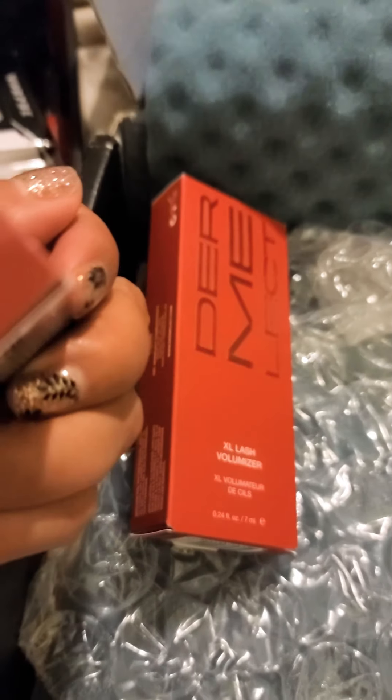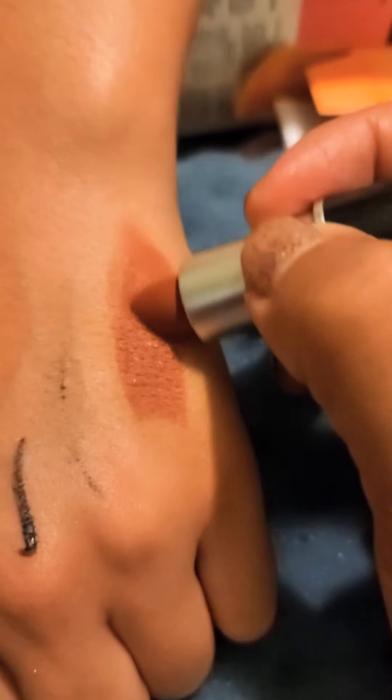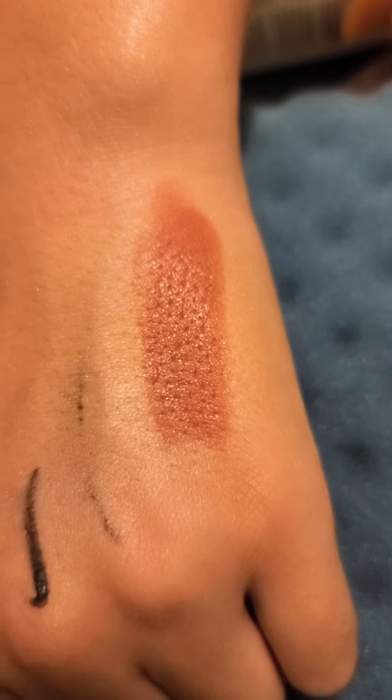MAC Satin Lipstick in the color Mocha. It's a nice mocha color. Maybe tomorrow I can try that primer with some Laneige — I'm on camera all day anyway, so might as well. I'm going to have a whole face full of new stuff. That'll be like the first time I've used a different eyeliner versus my Tom Ford.